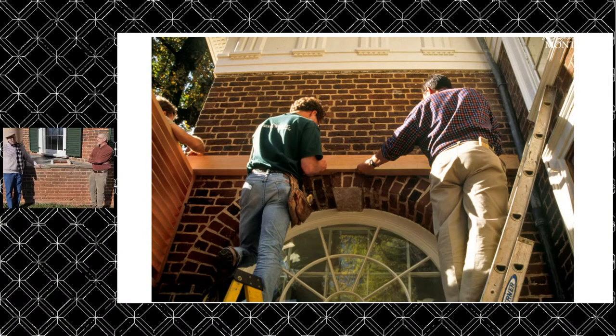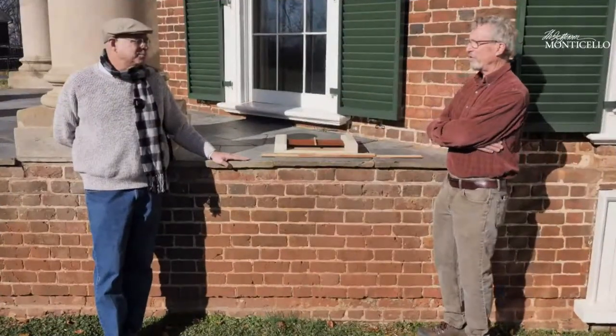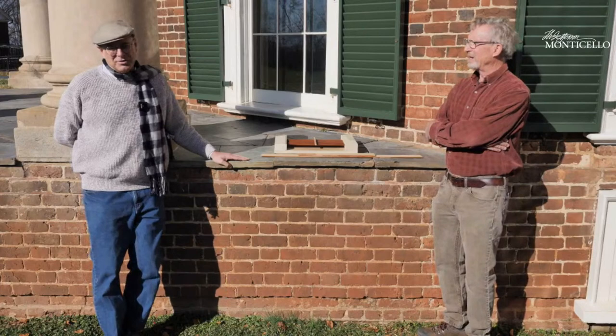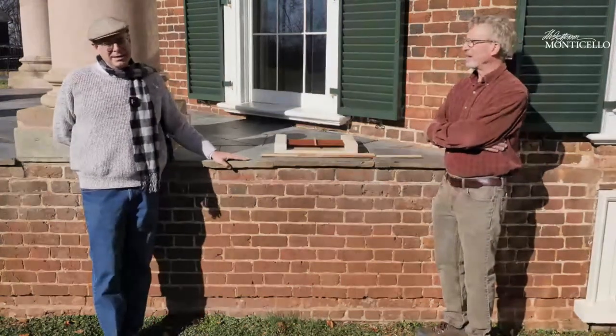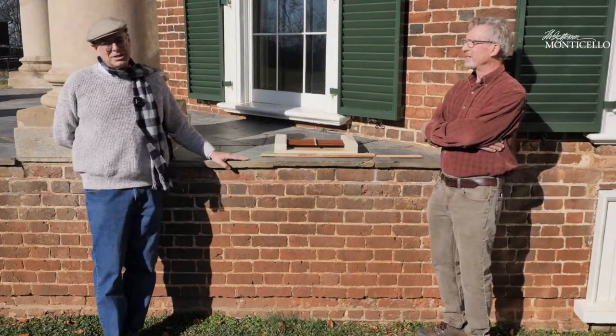Over the years we also worked on the front doors, the back doors, and these Venetian porches, all the railing — just so much more. Then there was all the wonderful work producing models of various things for the new visitor center. We have a scale model of the framing of Jefferson's dome that my good friend Wes Leach did. Jefferson said it couldn't be simpler, and Wes, pretty much an engineer, was thinking it couldn't be harder.